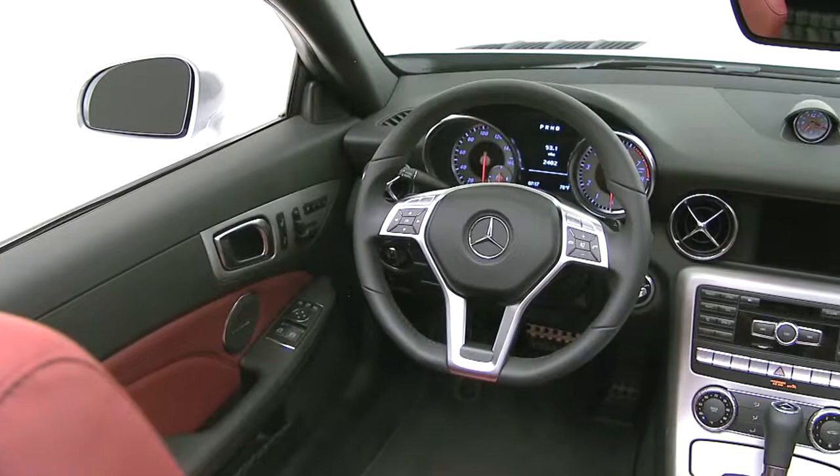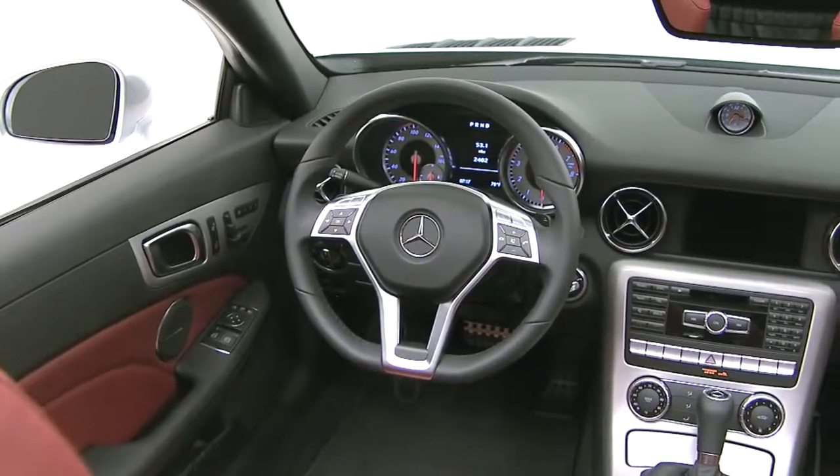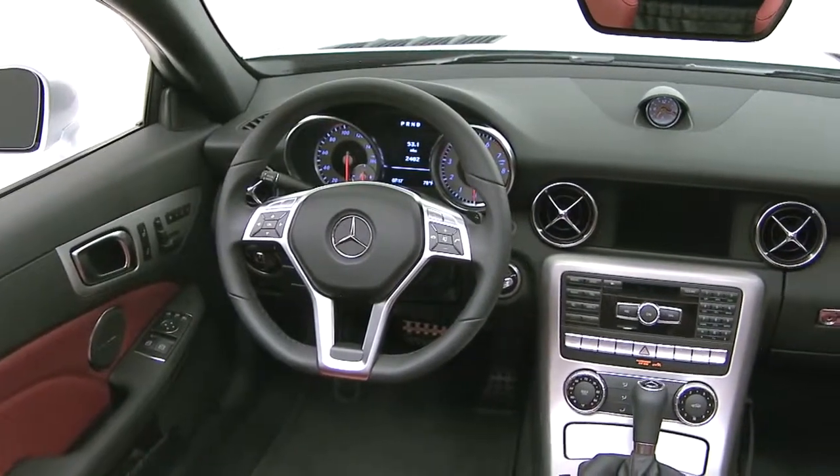The SLK's cockpit feels roomy and open, even with the top up, but it still has that intimate feel that makes a true sports car such a special place to be. In the center of the dash, at about the same height and focal distance as the gauges, is a color LCD screen.